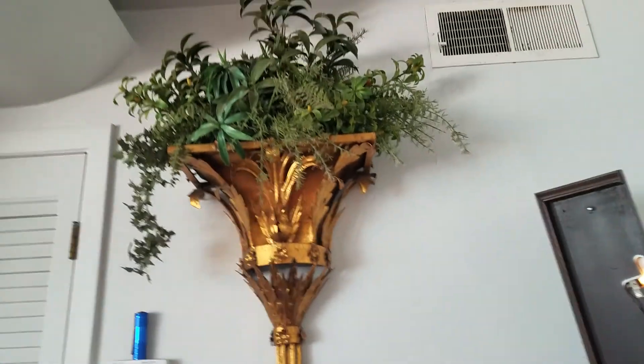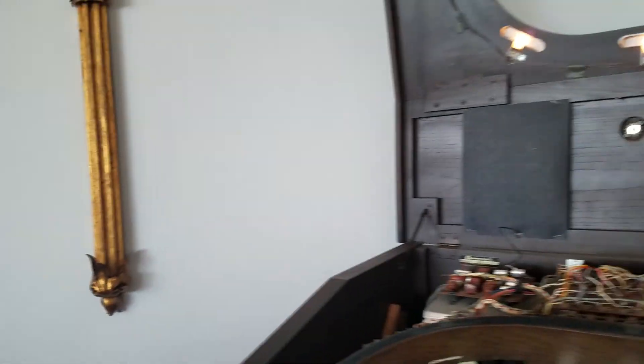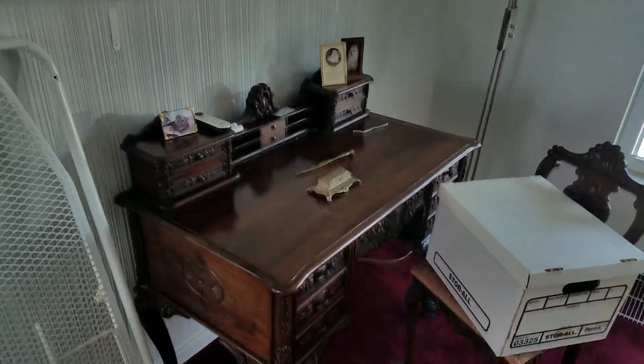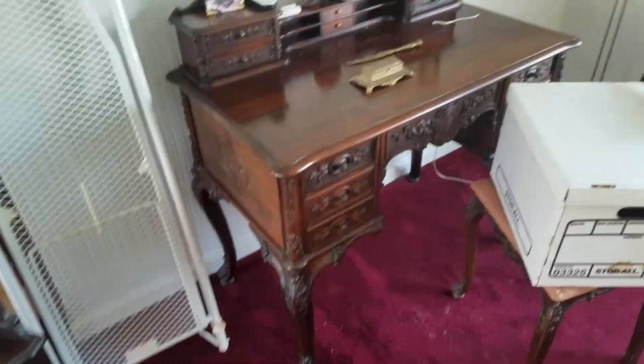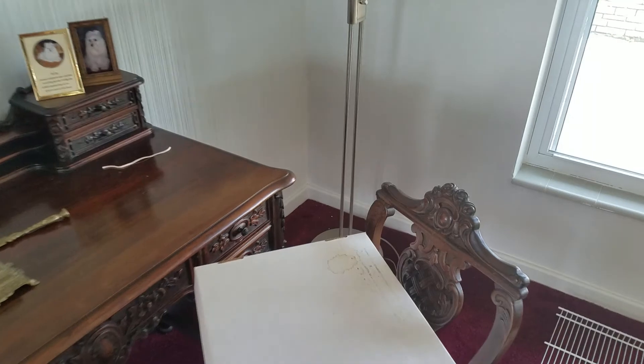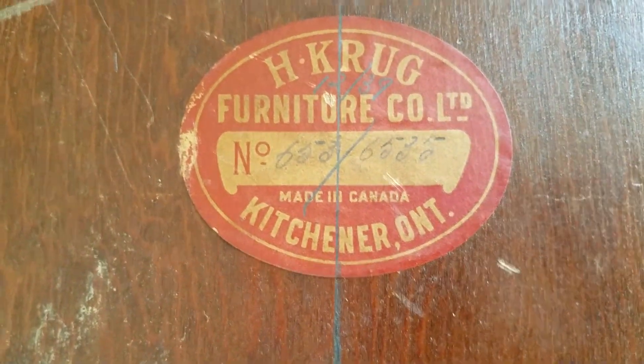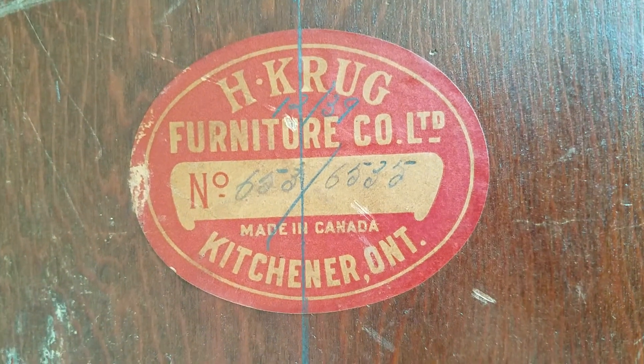We've got some art deco wall hangings. We have a nice desk here; I'm not sure what it's made of, but on the bottom of the chair it says H. Krug Furniture — you can just barely see it — says 1239, so it's been around since 1939, apparently.